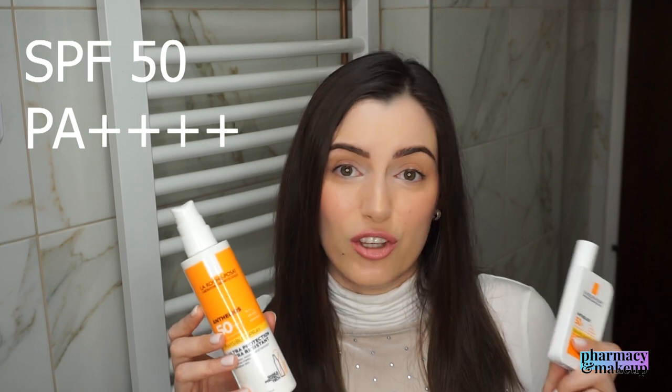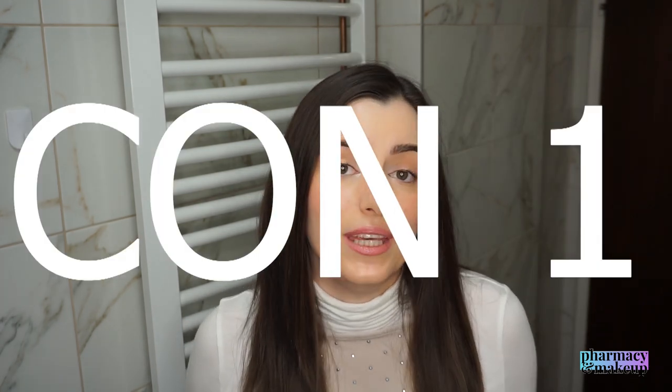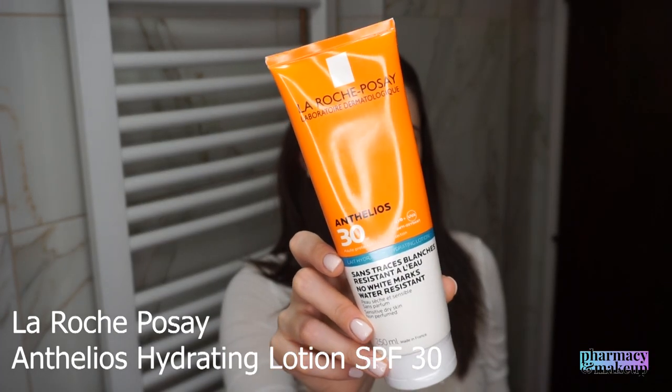Being the perfectionist that I am, I have to emphasize a few cons when it comes to using a body sunscreen on your face. Con number one: some body sunscreens have comedogenic ingredients that won't normally cause breakouts on your body but might cause them on your face. An example is the La Roche-Posay Anthelios SPF 30 Hydrating Lotion — this one is only meant to be used on the body, because it does have some comedogenic ingredients that might cause breakouts on your face.